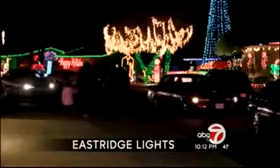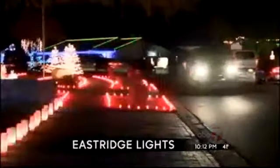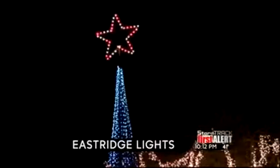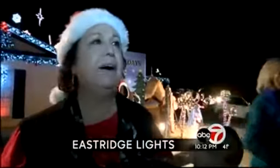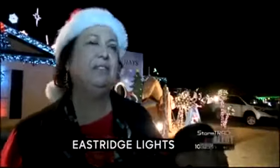Those enjoying the display say the bright holiday atmosphere not only lifts their spirits, but also allows them to share their optimism with those they love the most. People love to just come out here and walk and drink their cocoa and just talk and have bonding with each other — you know, the family. Josie Orthogone, ABC 7.